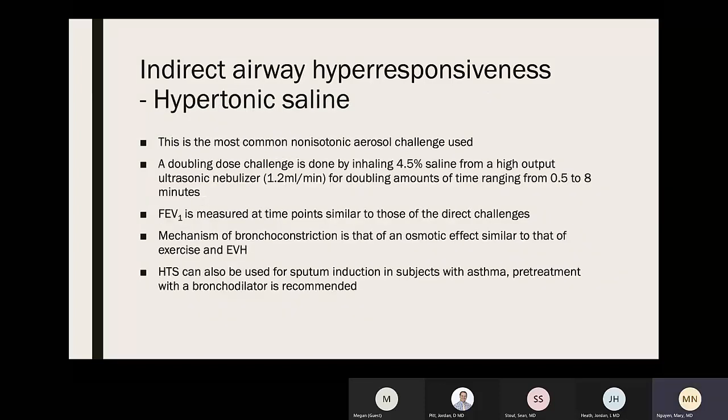Hypertonic saline is the most common non-isotonic aerosol challenge. A doubling-dose challenge involves inhaling 4.5% saline from a high-output ultrasonic nebulizer for doubling amounts of time ranging from 0.5 to 8 minutes, then measuring FEV1 at time points similar to other direct challenges. The mechanism is an osmotic effect similar to exercise or EVH. Hypotonic saline can also be used for sputum induction in asthma, and pre-treatment with a bronchodilator is recommended in that situation.